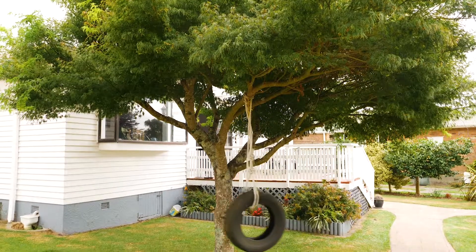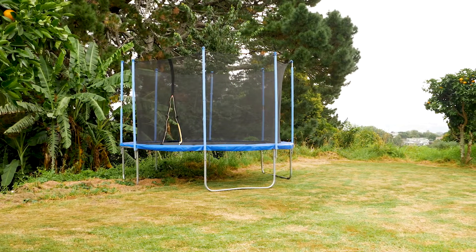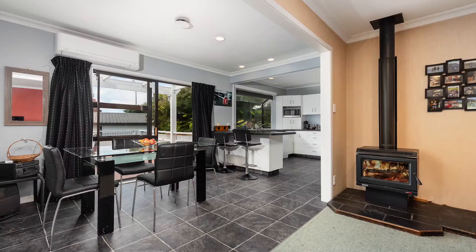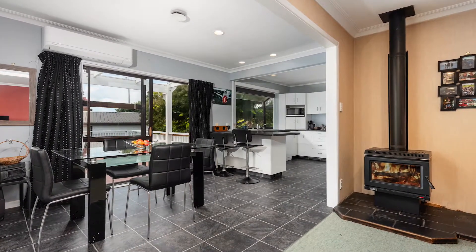With a whopping section size of just over a thousand square metres — yes, you heard right, over a thousand square metres. The impressive size of the house is 175 square metres, so you won't run out of room for family, friends, and the pets inside or outside.